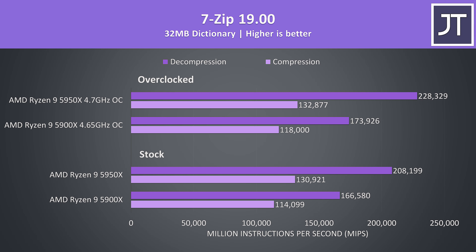I've used 7-Zip to test compression and decompression speeds. The difference in decompression was the largest out of all workloads tested at stock, with the 5950X 25% faster here, while it was 15% faster when it came to compression.